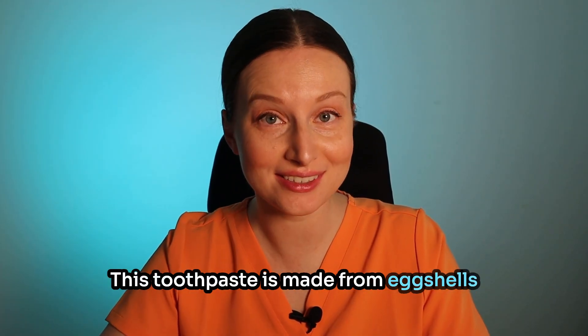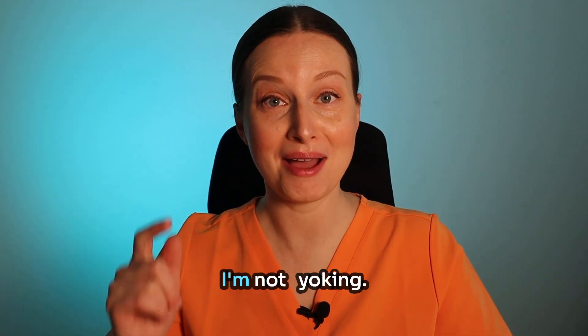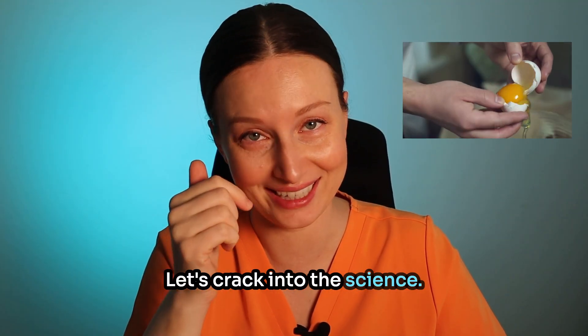This toothpaste is made from eggshells, and it might just rebuild your enamel better than anything else on the shelf. I'm not yolking — let's crack into the science.